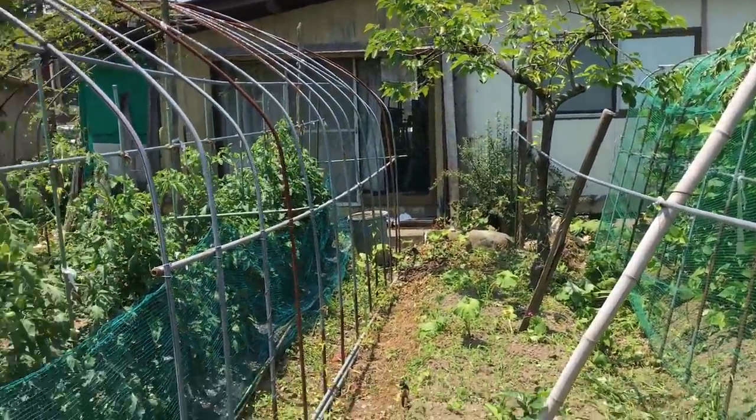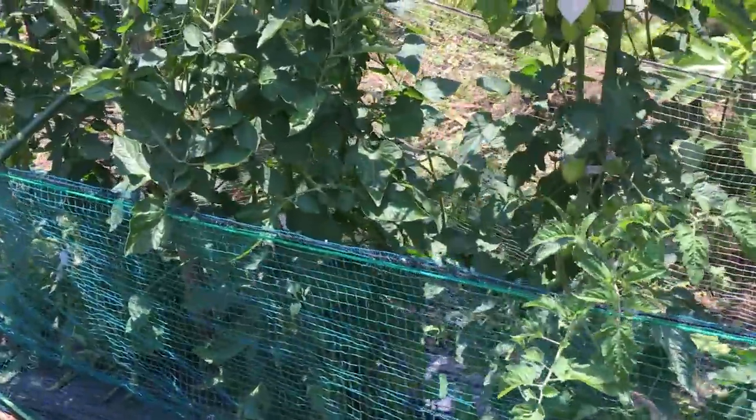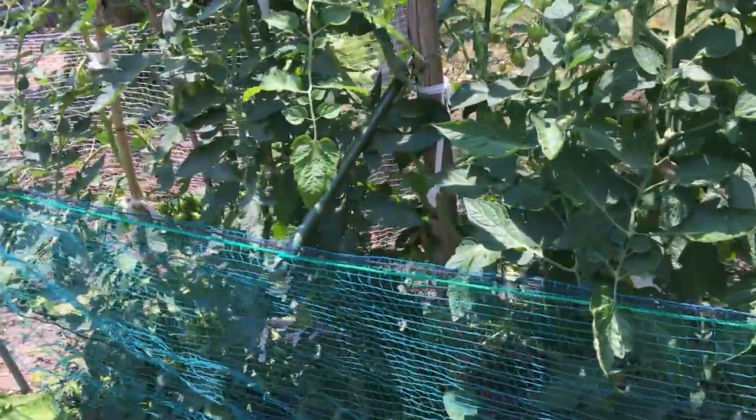That looks like a persimmon down there. We have just rows and rows of tomatoes. They look like they're for sauce — they look like Aromatope.